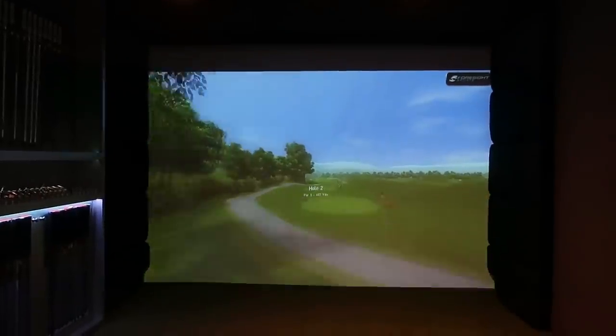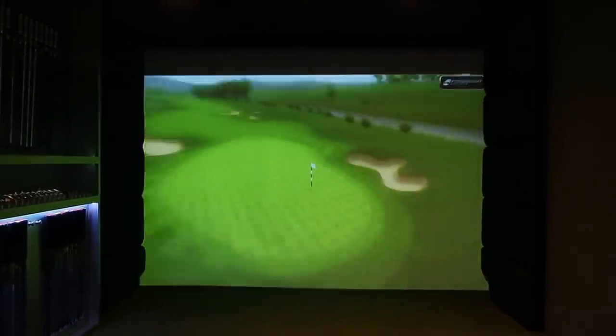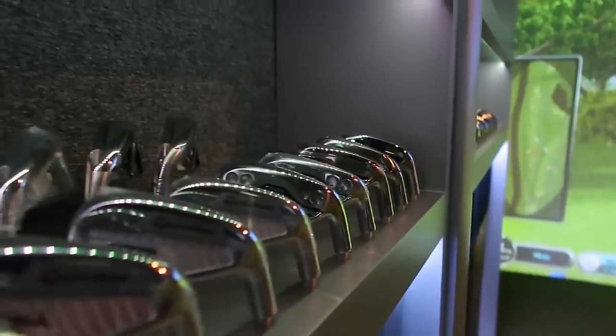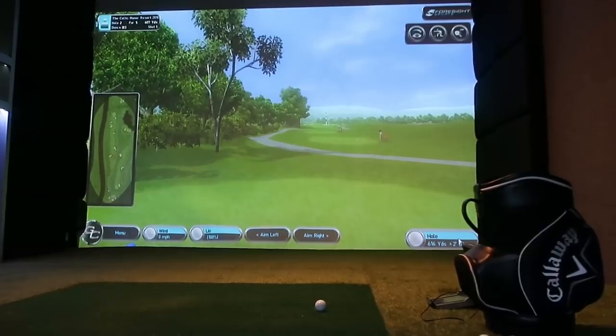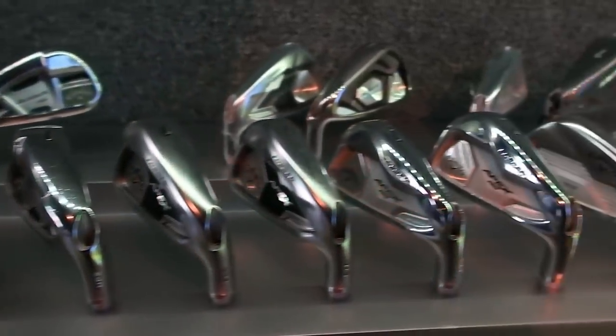If golf did pornography, this is what it would look like. Guys, this place is literally the nuts. I am so excited and I can't believe I now have this at my work. I am so lucky.